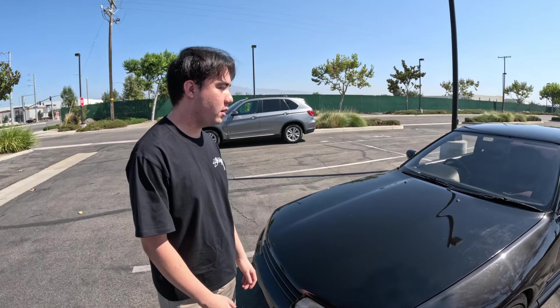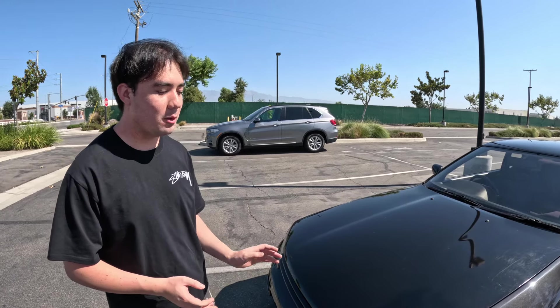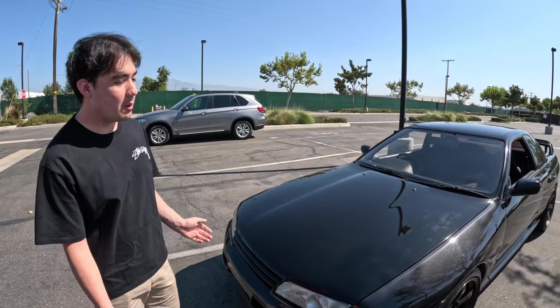I used to see it around and thought, man, that's a cool car. Then going through the history of these cars — obviously Initial D — and all that history really got to me. You can call other GTRs Godzilla, but honestly this is like the only one that truly earned it. It's the smallest and lightest of all the Skylines, only weighing 3,100 pounds.